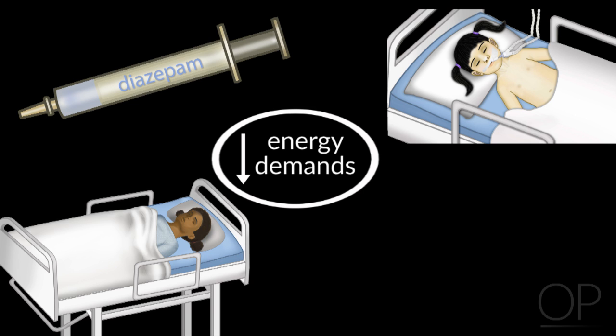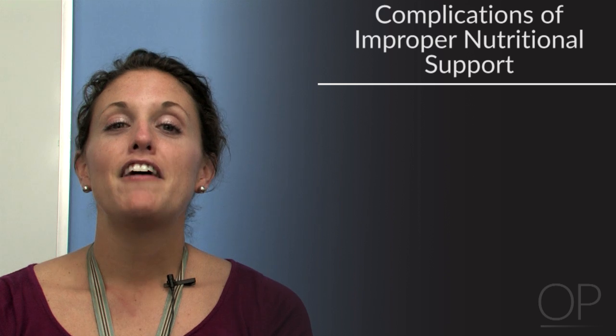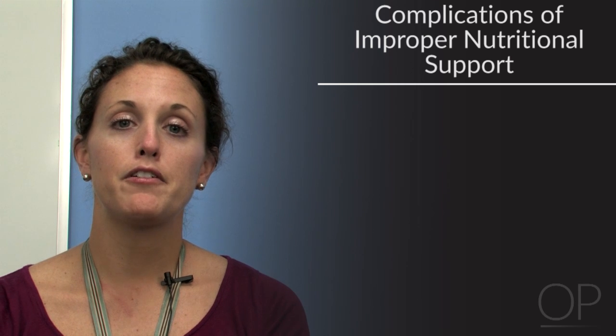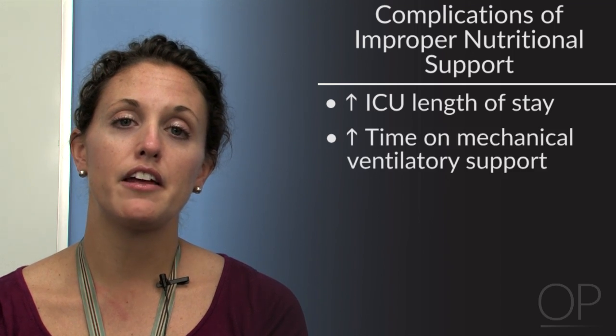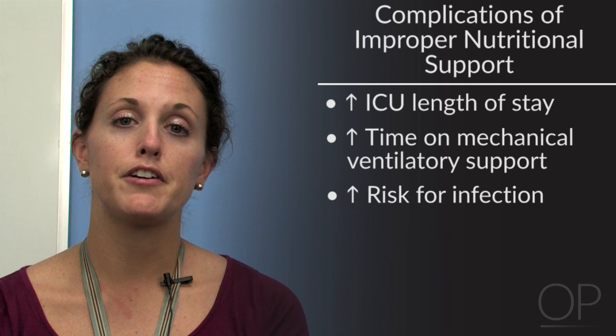If a patient is receiving parenteral nutrition support, it is thought that the thermic effect of food is reduced by about 10% because the body is not using any energy to digest and absorb the macronutrients. If energy needs are incorrectly assessed, a patient becomes at risk for being underfed or overfed, which can further complicate their clinical condition — such as increasing length of stay in the ICU, days on mechanical vent support, or increased risk for infections.